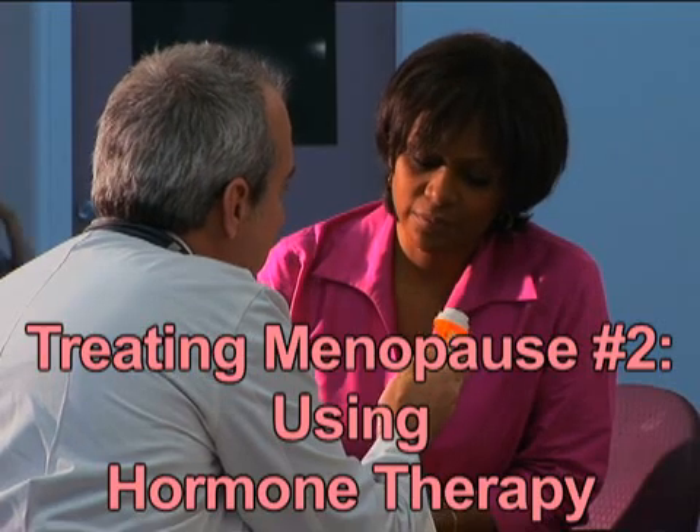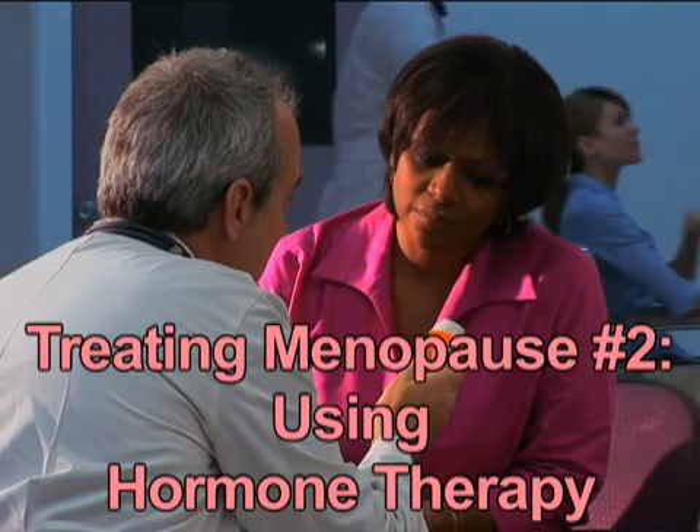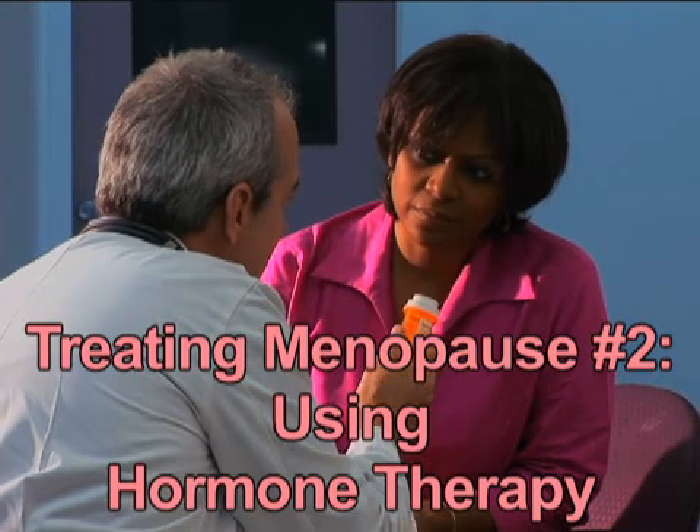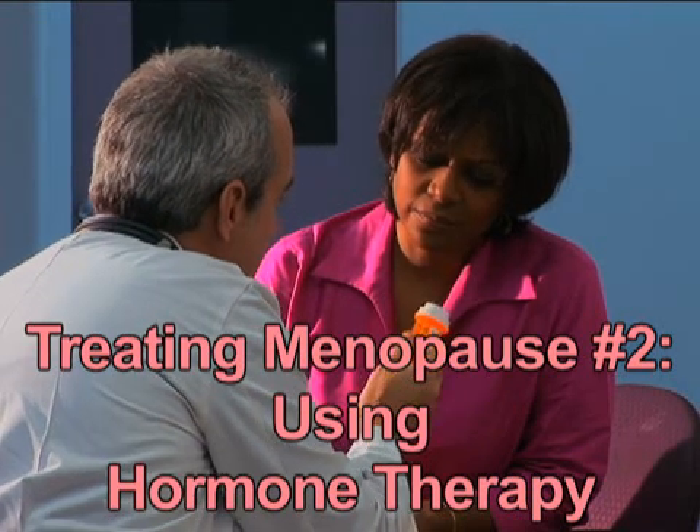If you're one of the 40 million American women of menopausal or post-menopausal age, you may be wondering if hormone replacement therapy is right for you. Despite a few tough years in the media and in research studies, hormone replacement therapy remains the most effective treatment for the hot flashes and vaginal discomfort which are characteristic of menopause.